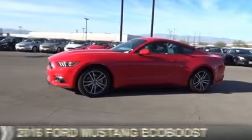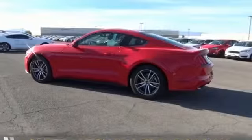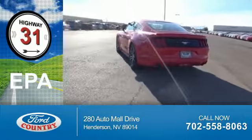It's powered by rear-wheel drive, a four-cylinder engine, and a six-speed automatic transmission. Great fuel efficiency saves you money by requiring fewer trips to the gas station.